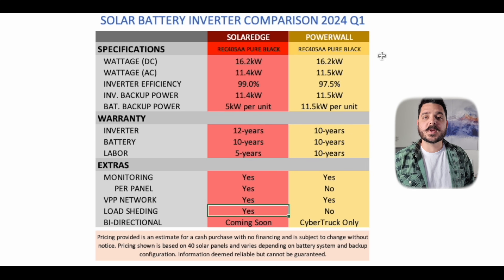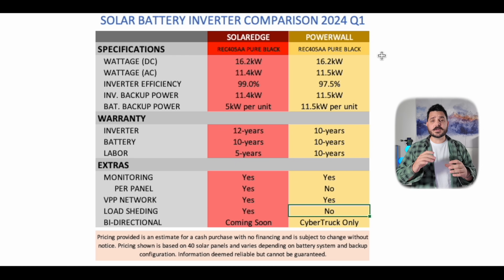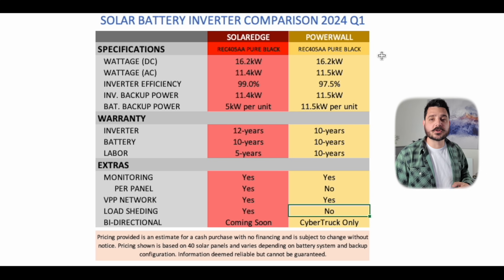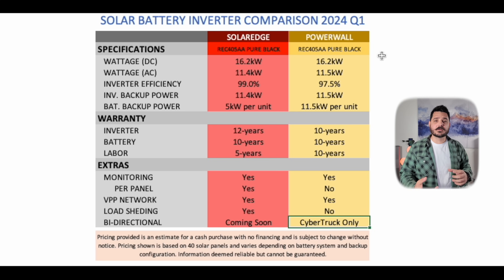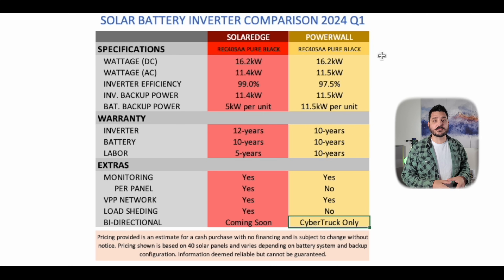You don't need a load shedding device with the Powerwall 3 because the one battery provides 11.5 kilowatts regardless of whether the sun is shining. In terms of bi-directional charging, this is definitely a feature that's going to grow in popularity. Things like the VPP network don't always have an inherent value right up front — you're not going to make thousands of dollars on a VPP network right now — but there is real potential for it in the future.